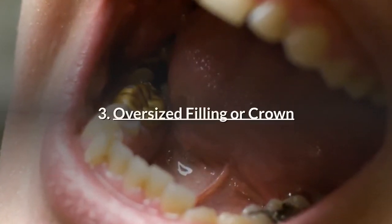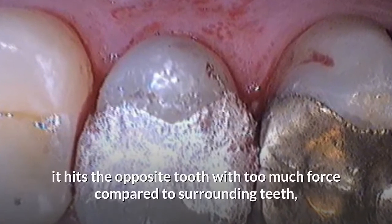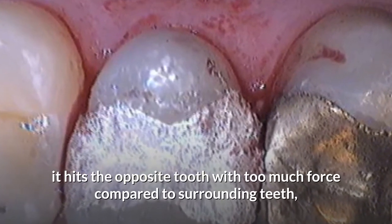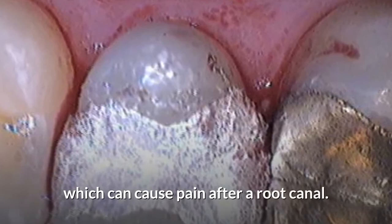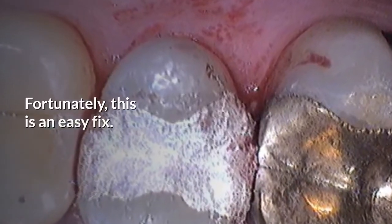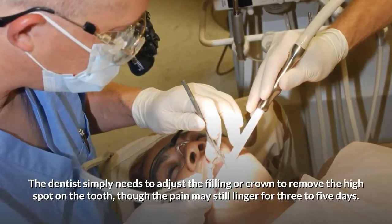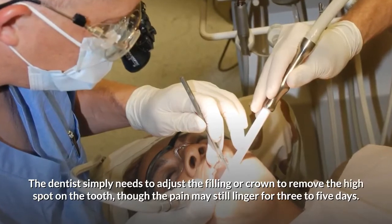3. Oversized filling or crown. If the final filling or crown is even a fraction too big, it hits the opposite tooth with too much force compared to surrounding teeth, which can cause pain after a root canal. Fortunately, this is an easy fix — the dentist simply needs to adjust the filling or crown to remove the high spot on the tooth, though the pain may still linger for three to five days.